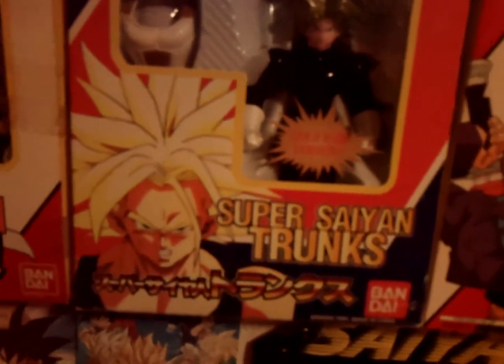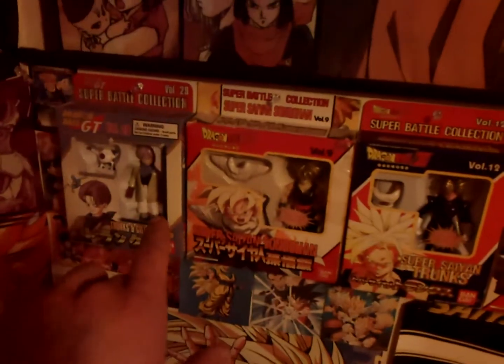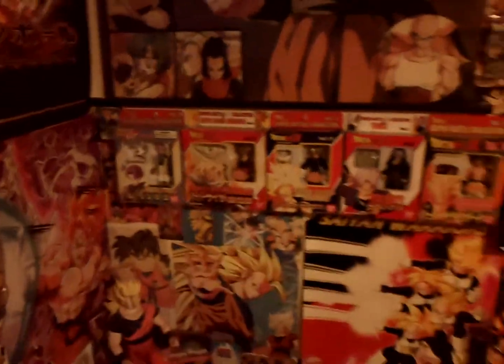I also got another Super Battle Collection Trunks — Super Saiyan Trunks from Z. I put them right beside my other Trunks figures and I like this little line of Super Battle Collection figures. One thing I always found weird about this figure — I love it — but the toy itself has him in his Saiyan armor, while the picture on the box shows him in a black tank top with really long hair. I'm pretty sure that picture is from Bojack Unbound.